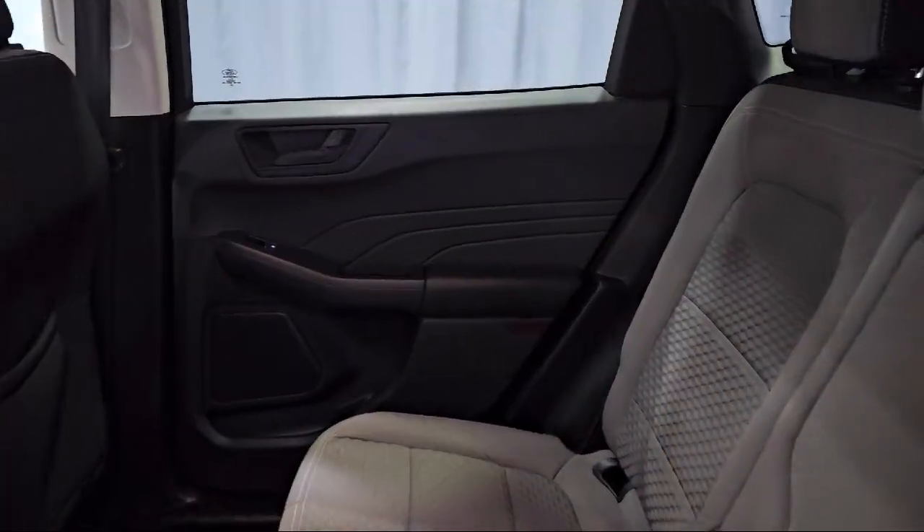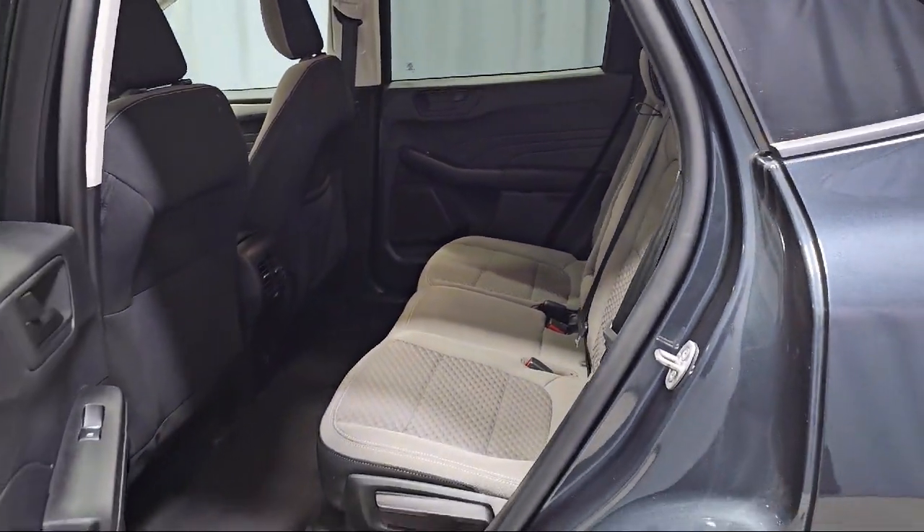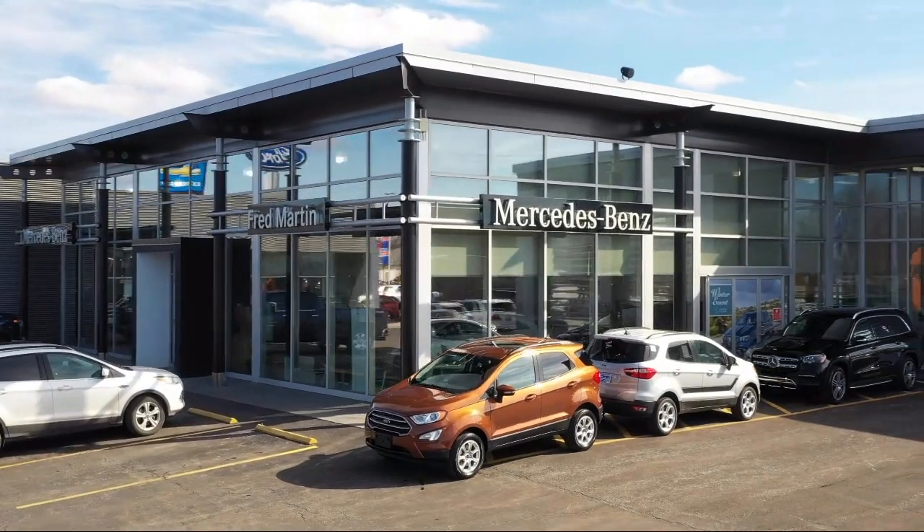Family owned since 1972, Fred Martin of Youngstown has remained a leader in customer service, and for being here long after the sale. Our sales and service are all factory certified.